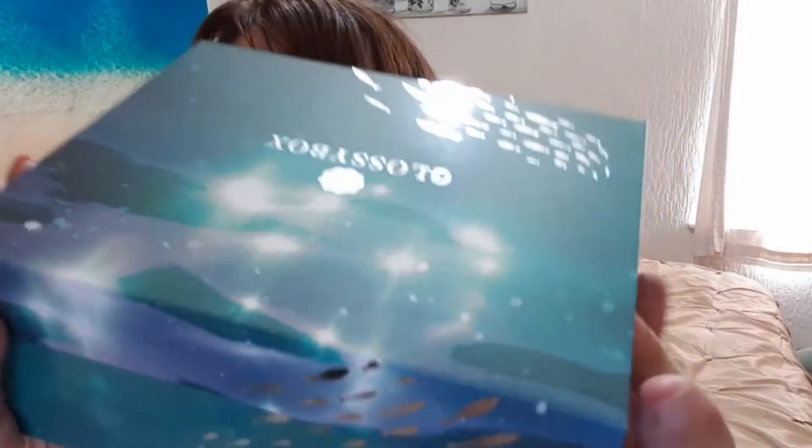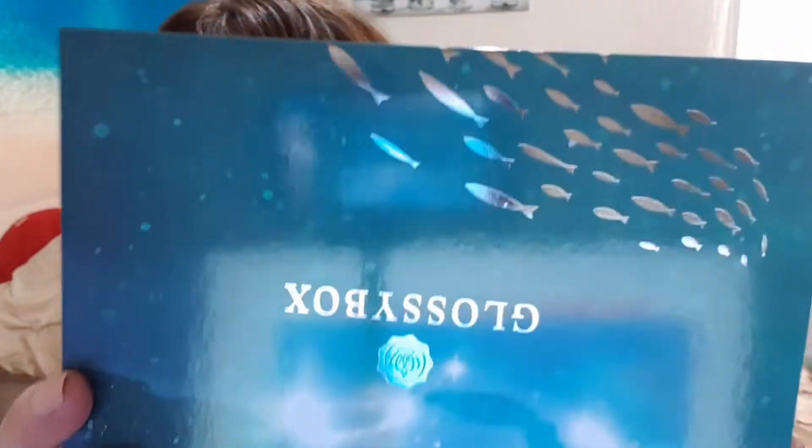So it is Glossybox and it comes in this gorgeous black box. We will just open this right now — oh wow, it is a nice green colour! I love this box, it's like a really nice box. I like the green colour — it's like an ocean, spire-y sort of thing, that's what it reminds me of. I like the fish design on it as well, it looks really nice.